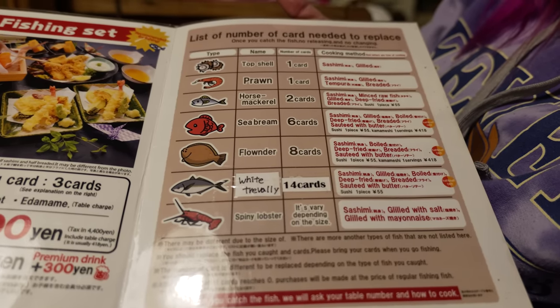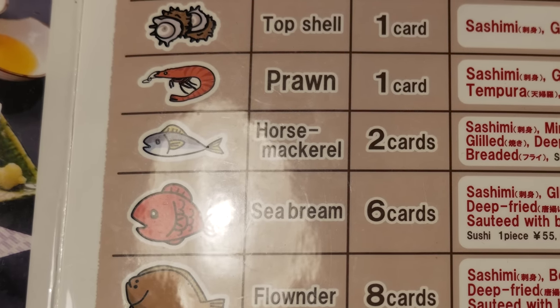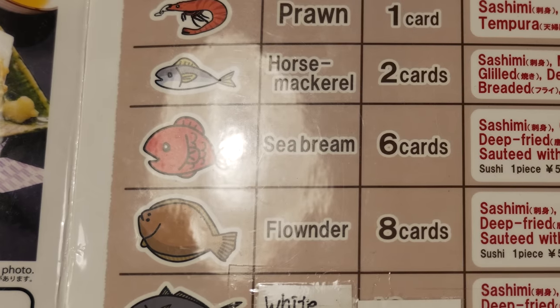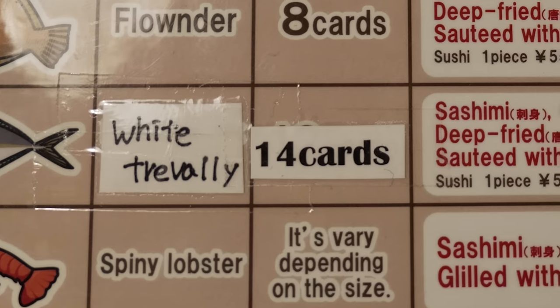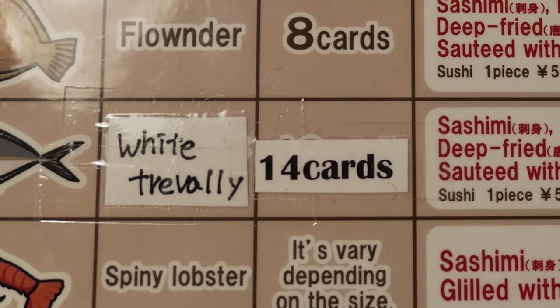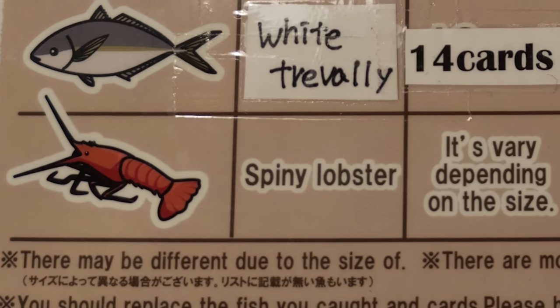Whatever you catch, you have to give them the cards. There are things ranging from shrimp and prawns to small fish like mackerel, all the way up to larger stuff like seabream, flounder, and even right now they have a really fancy one — White Trevally, which sounds really cool. That one's fancy — 14 cards. And for those who are really fancy, they even have lobster.